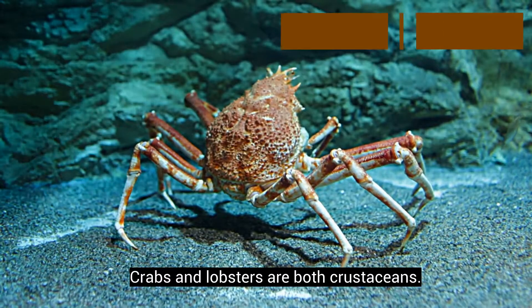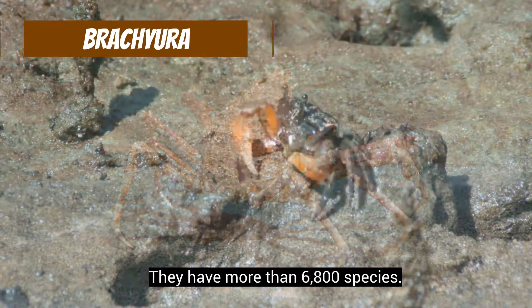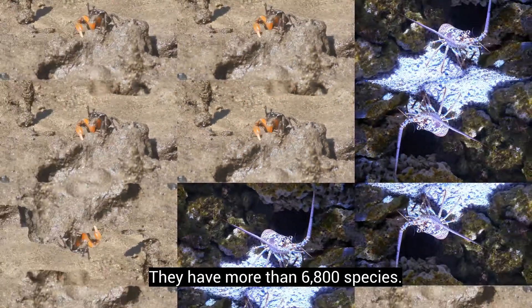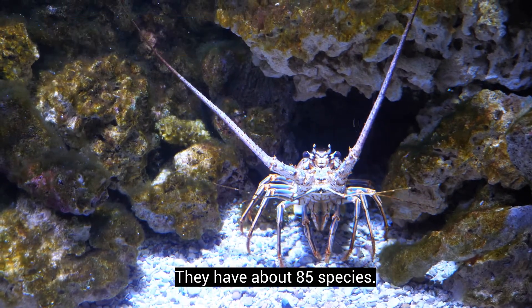Crabs and lobsters are both crustaceans. Crabs belong to the infra-order Brachyura and have more than 6,800 species. Lobsters, on the other hand, are in the family Nephropidae and have about 85 species.